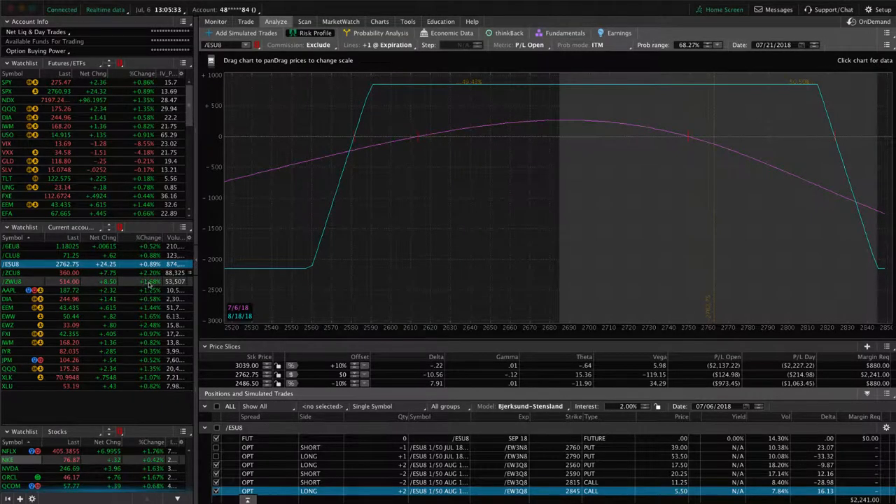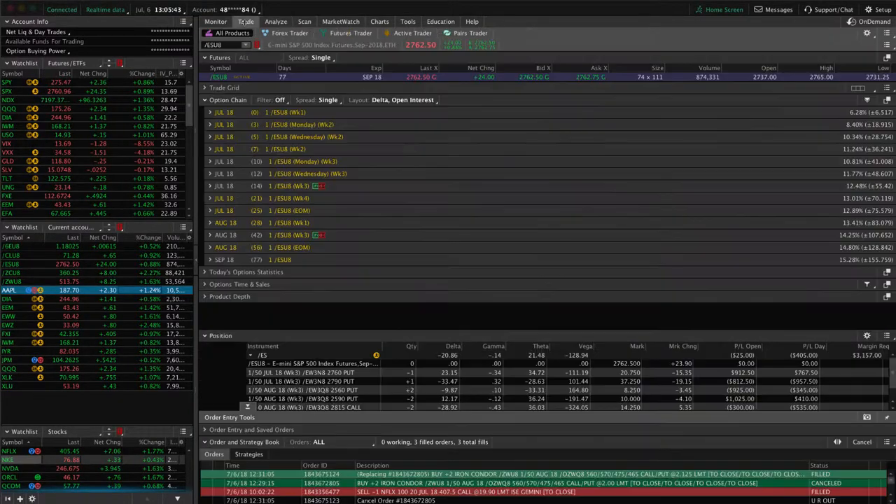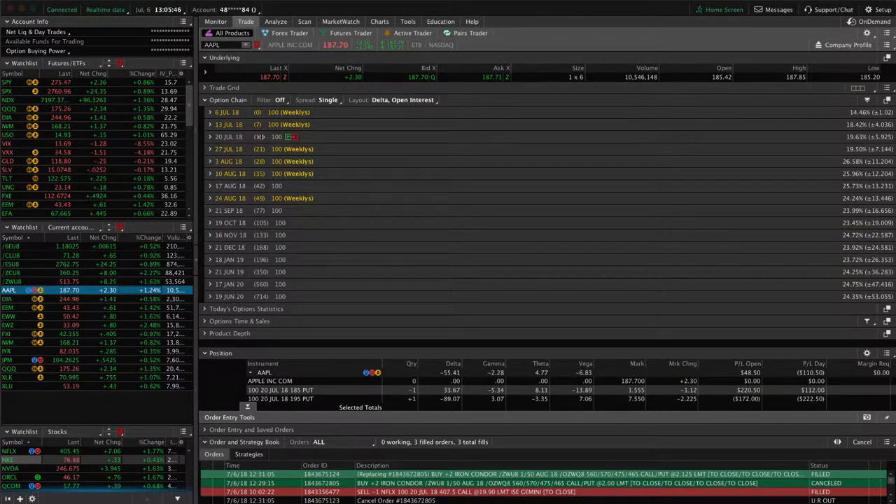Mentioned corn and wheat. In Apple, we've got a long put vertical which we put on to add some short delta to our portfolio. We need a little bit of downside to benefit that. Similar to the ES, we've got 14 days to expiration, so we'll do something probably late next week on that one and just see where things are at that time.